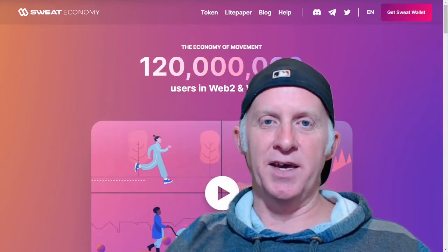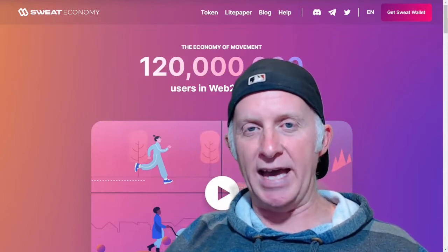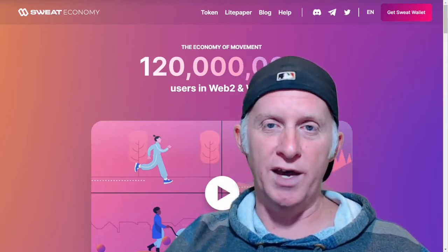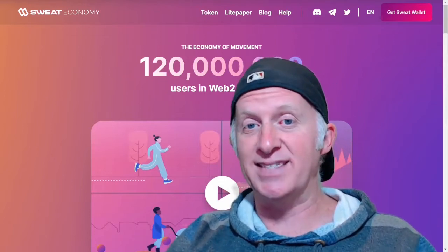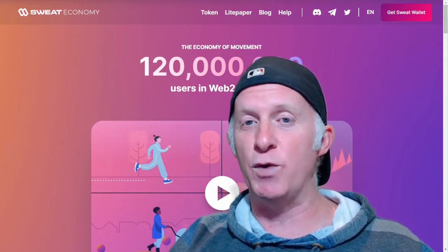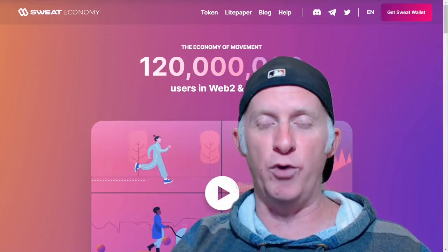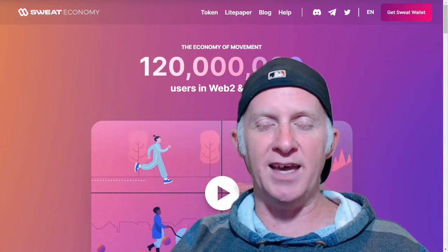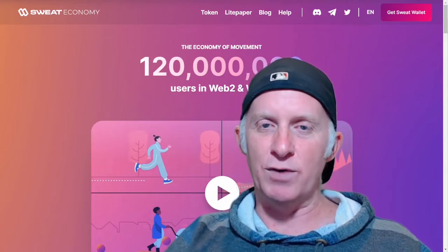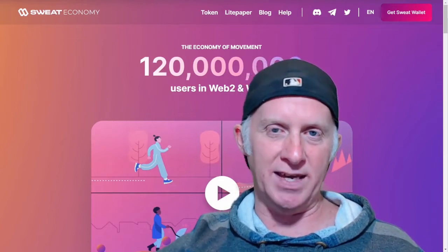Welcome to Crypto and Cafe. In today's episode, I'm going to introduce you to the Sweat Economy, a great app — or apps — that you install on your smartphone. When you walk, you receive a token just from this activity and you burn calories. This is really cool and you can get rewards. So we're going to see all the information available at the website. It's a really cool project. Enjoy discovering the Sweat Economy with me.